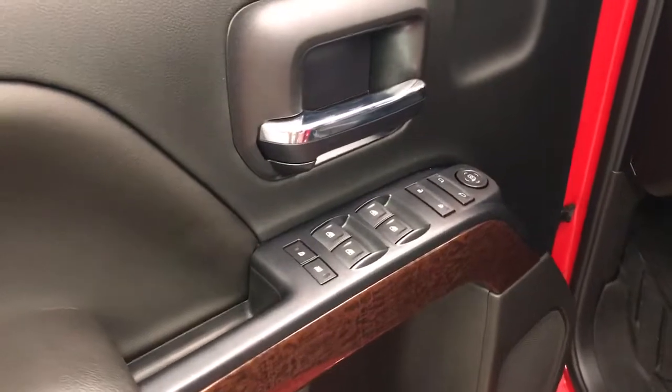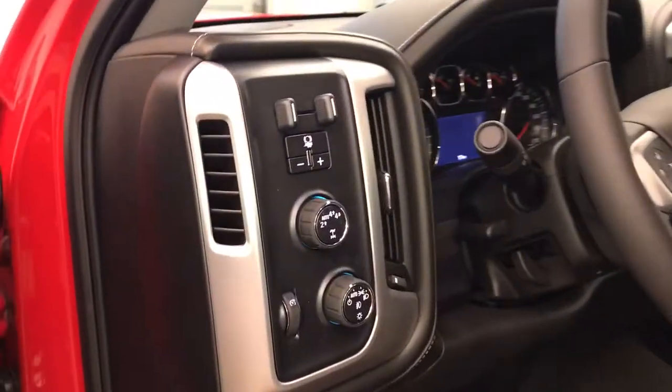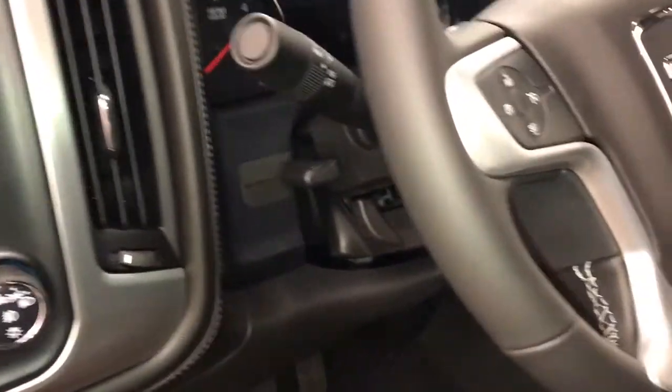Interior options include power windows, locks and mirrors, wood grain trim, power driver seat with lumbar support, cloth interior, light controls, four-wheel drive controls and trailer brake, and tilt and telescopic steering wheel.